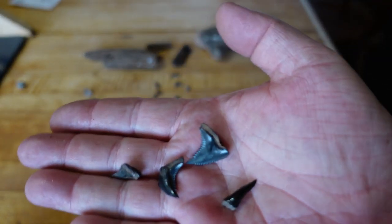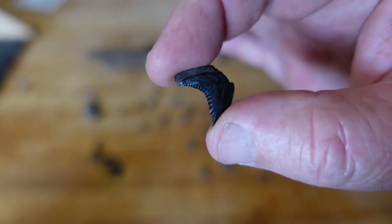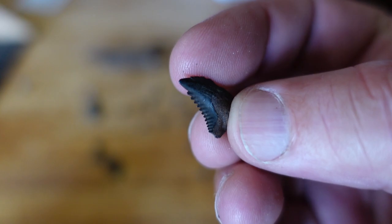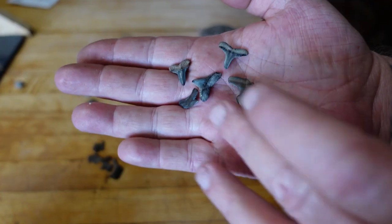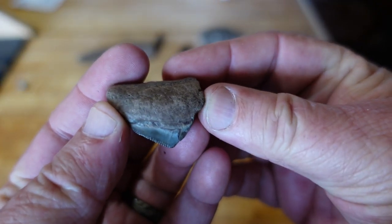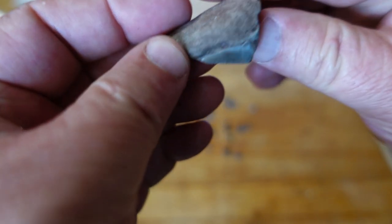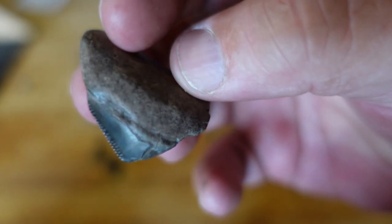These are all snaggletooth teeth, and you can see how they have the ridges and the ripples in them — the little serrated edges. Snaggletooth — good one. Those are all really, really nice shark's teeth. This was the coup de grâce, and this is as close as we got to any megalodon teeth. You can see it's just a piece of the root — the left piece of the root. That thing was probably that wide, and then you can see a piece of the tooth right there. That thing would have been at least a three-inch tooth.